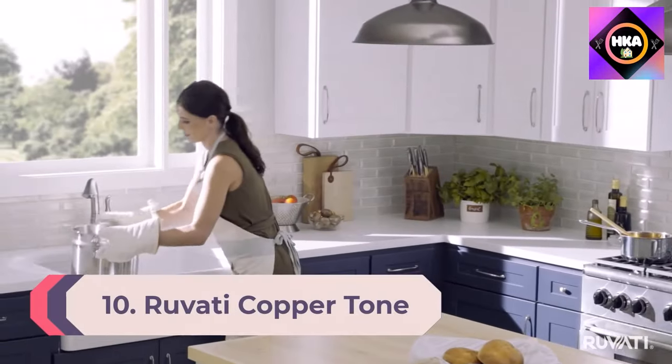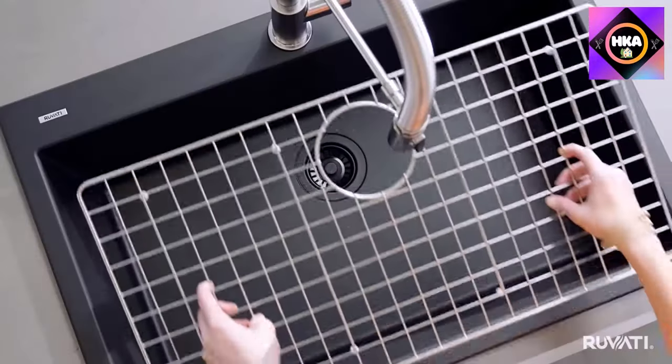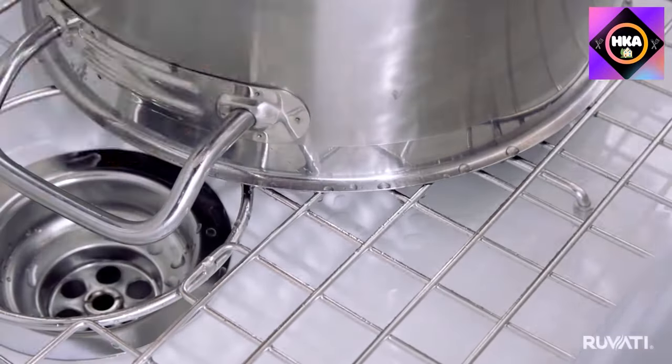Number 10: Rovati CopperTone 33-inch apron front farmhouse kitchen sink, matte bronze stainless steel, single bowl, RVH-9733-CP.